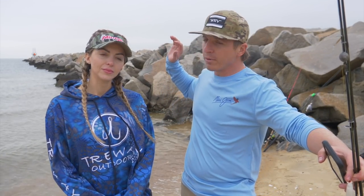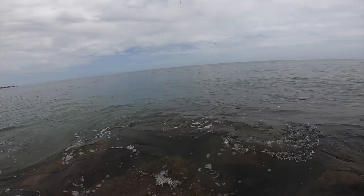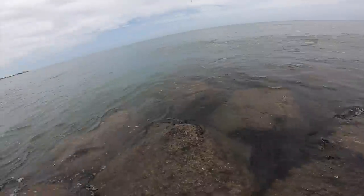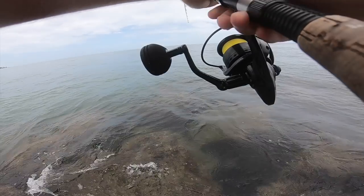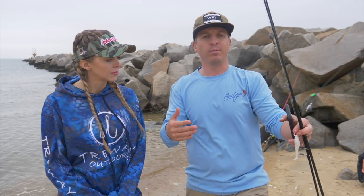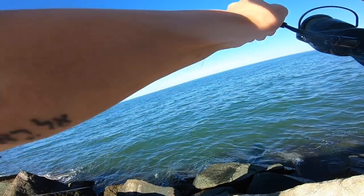Sharks and tarpon are pretty much gonna be at the end of jetties where you have that deeper water, and also in the main channel. If you're fishing an inlet next to a jetty, that's where you're gonna be finding tarpon and sharks. In Florida we have a lot of these types of jetties with a main boat channel, sometimes a bridge - that's where you're gonna find tarpon and sharks coming in and out of those inlets.